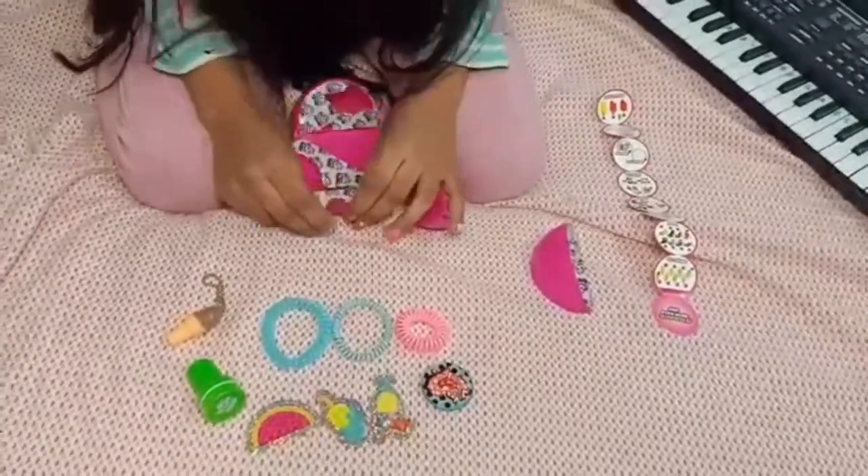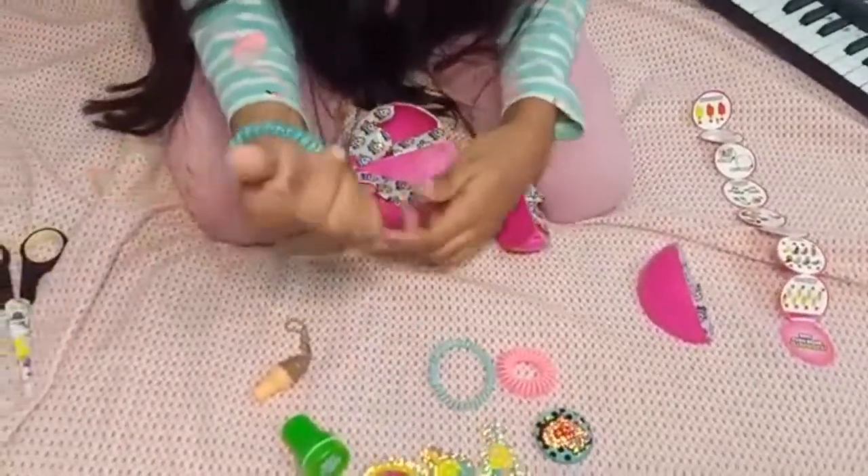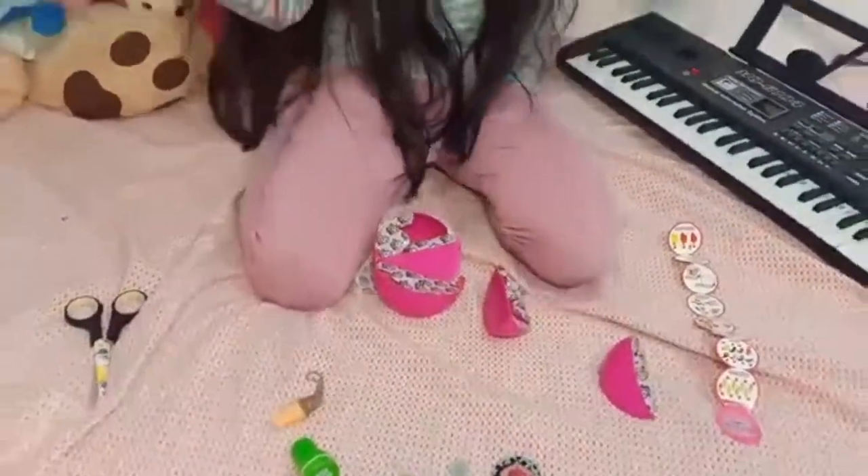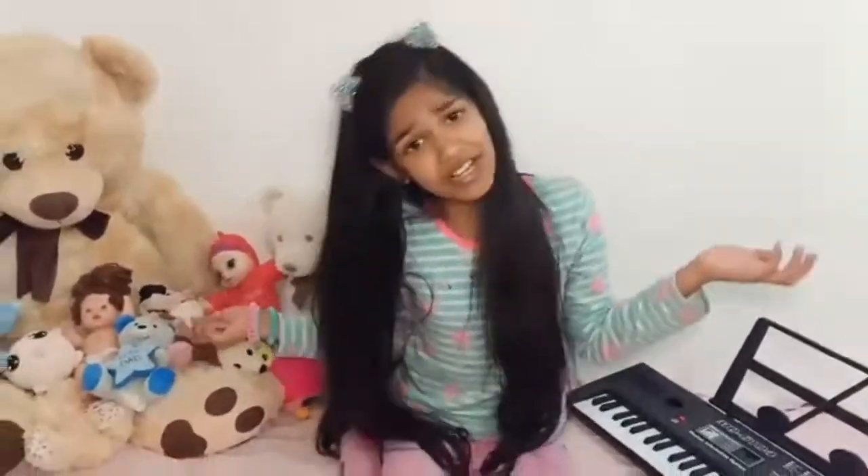Look at all our surprises we got! Yay, I wanna wear all of this — it matches me perfectly, so cool. I'm gonna wear this one too. Yay, that was so much fun! Look at all the stamps we got, it's so cool!